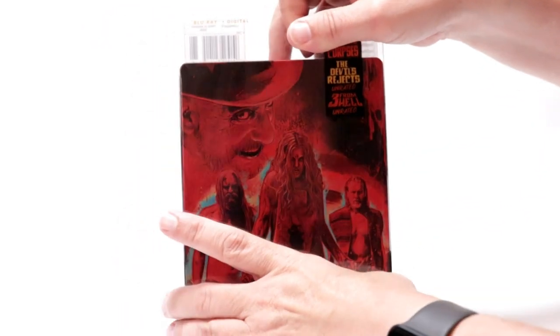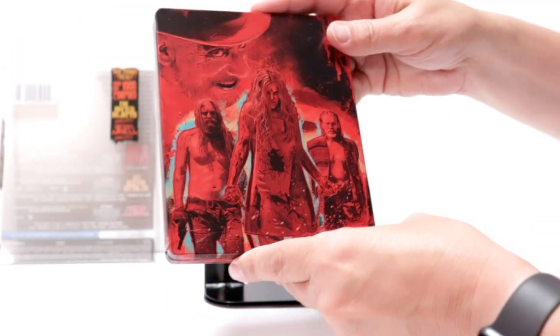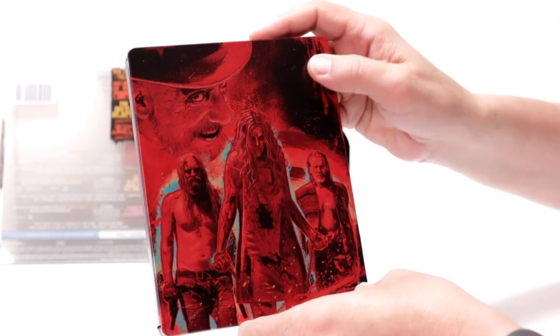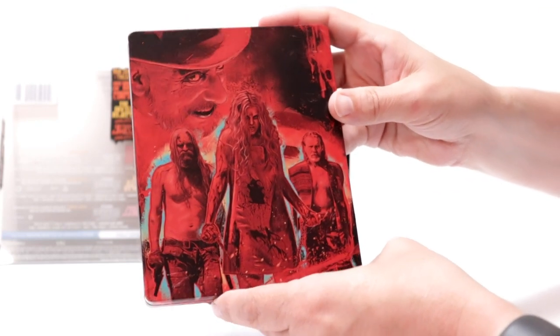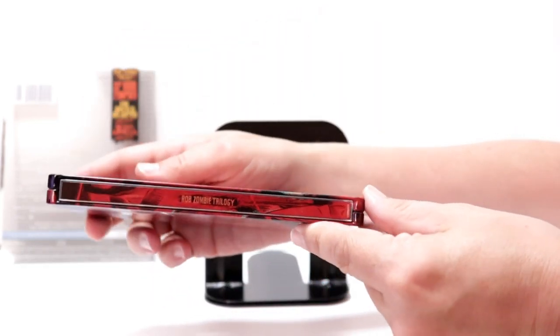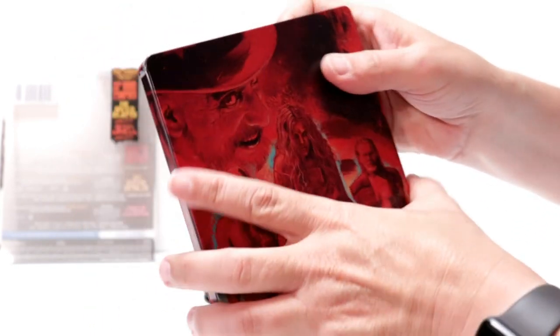And then this is a clear slip that we can just pull off. Really nice artwork here on the front — it's kind of a glossy still, but not too glossy. And then here is the spine. And here's the back.